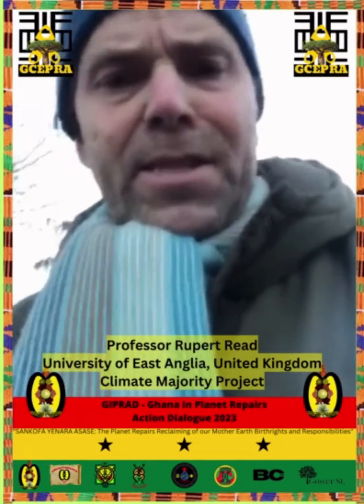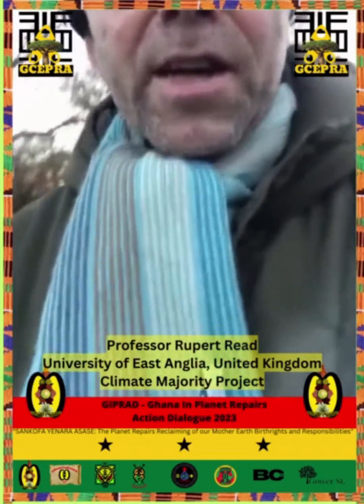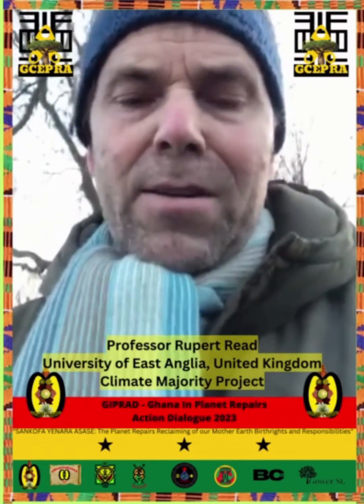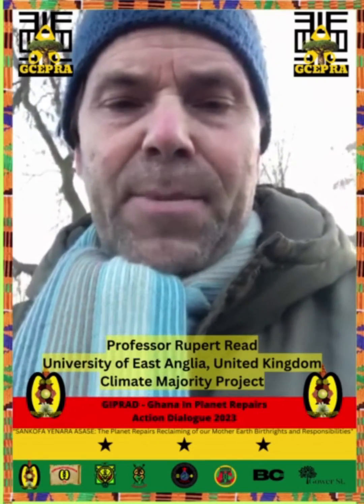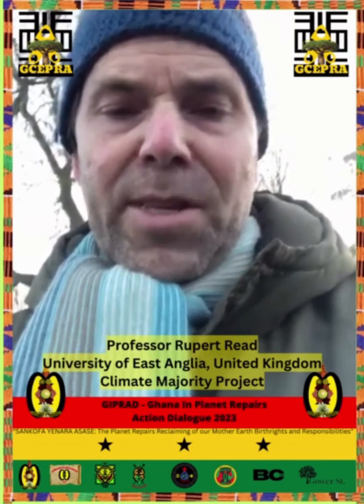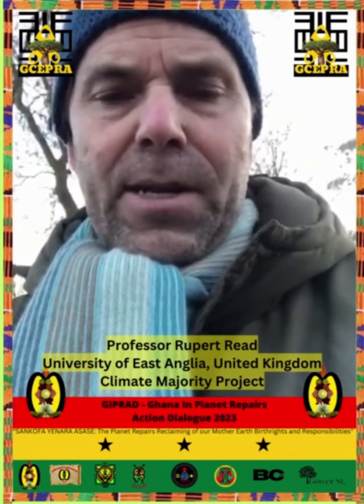I also talk about it extensively under headings such as community climate action, transformative adaptation, and the building of a climate majority here in this country and worldwide — a majority of people who are deeply concerned and activated around the climate and ecological emergency, or as I call it, the more than emergency. It's more than an emergency because it's never going away. It's going to define the rest of our lives.